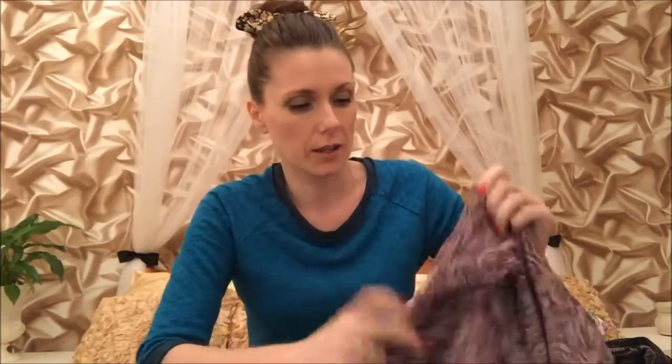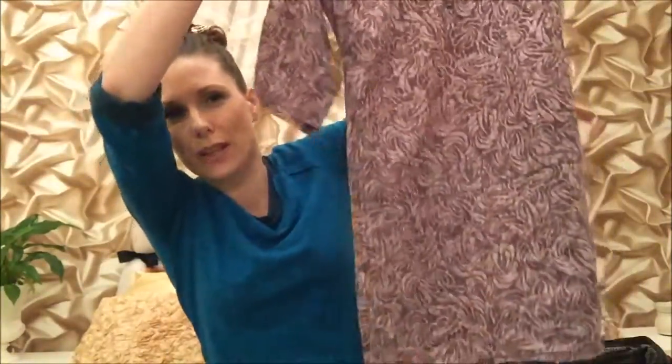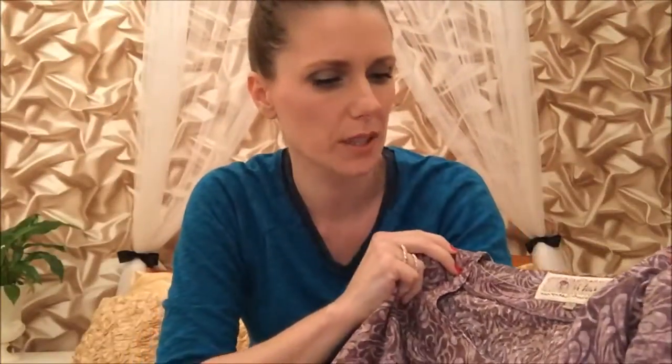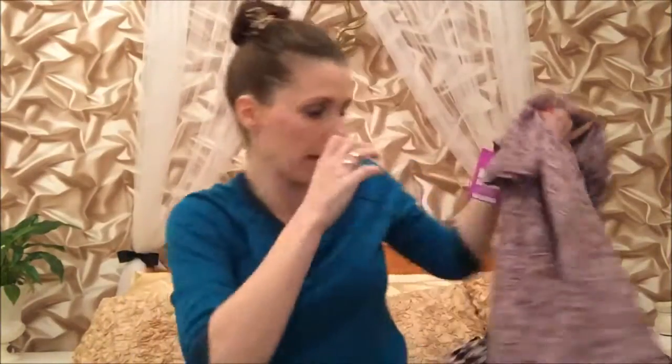The next thing is from Fat Face, size 10. It's a sort of long top — I'm not sure if it's a blouse or a dress but I'm pretty sure it's a long top. It's purple, pretty plain, with some little buttons at the top. It's got a belt in the back and it's got a floaty kind of feel to it. I like it.